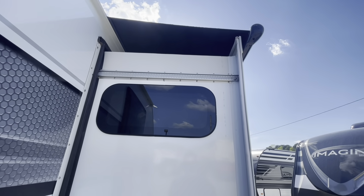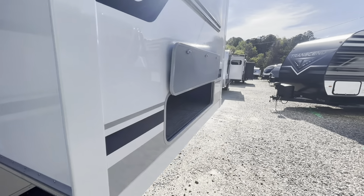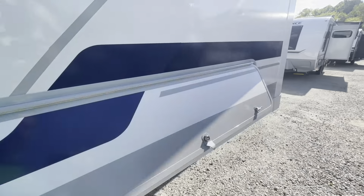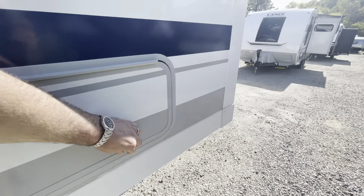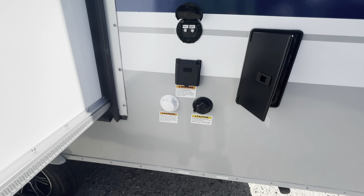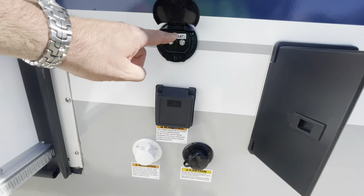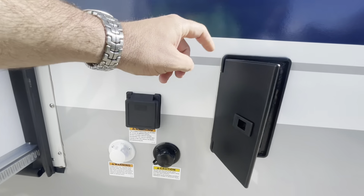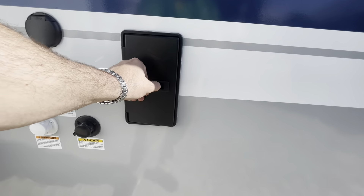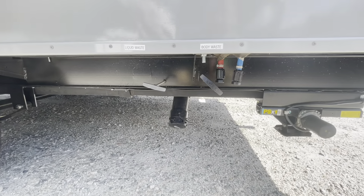We just equipped the slide toppers over your slide outs. Nice storage area here under the dinette, again with the magnetic latch. Your water hookup, black tank flush, 30-amp service, cable and satellite. You have a hot and cold outside shower, and your pull valves for your black and gray tanks.